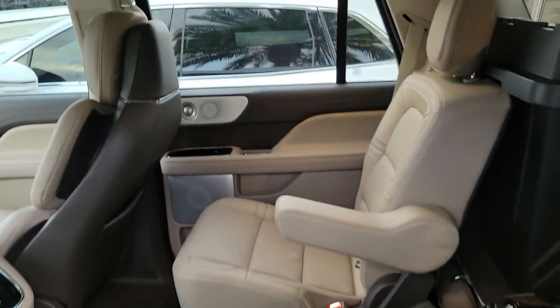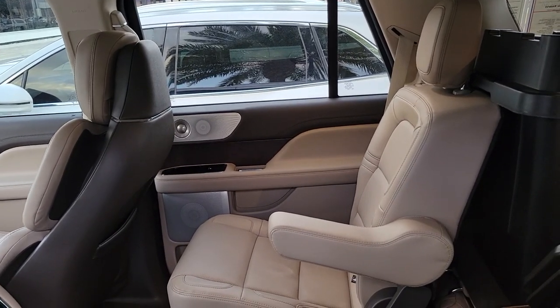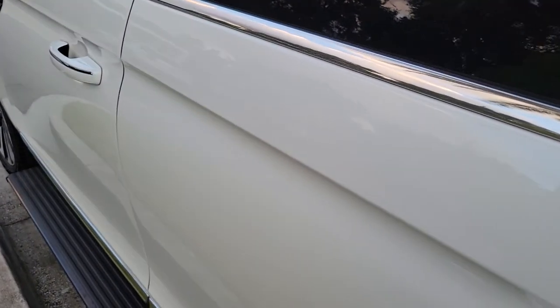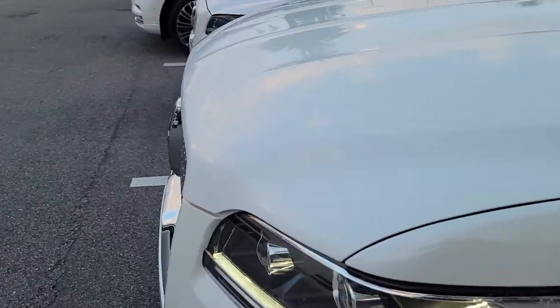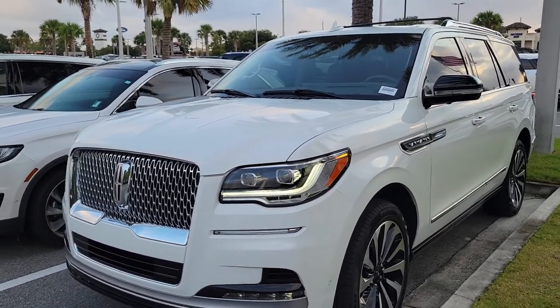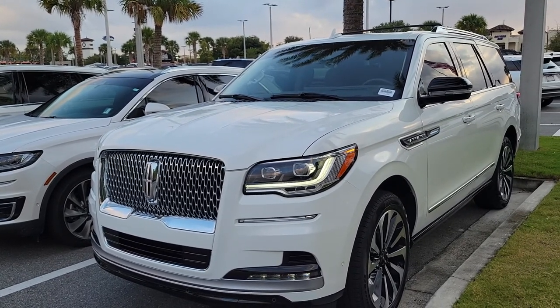We're actually showing this vehicle at a car show tomorrow, so call me if you're interested — you can put a deposit on it. You have captain's chairs in the second row with the pass-through, very nice. For a pre-owned vehicle, it doesn't get much nicer than Lincoln Certified Pre-Owned — and they actually relaunched themselves a few years ago.